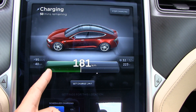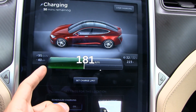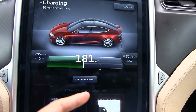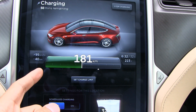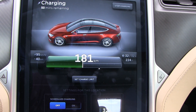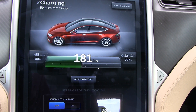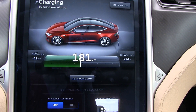Before, with the 26 amp limit, from close to zero to full took over four hours. Now it should take like three hours and 15 minutes or something. So for every hour, it should charge about 12 to 15 minutes faster.